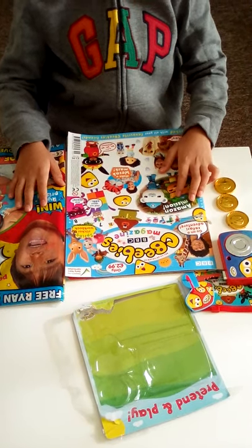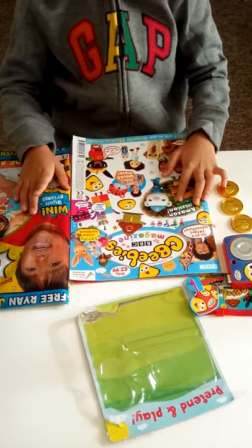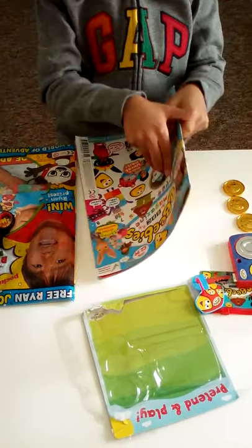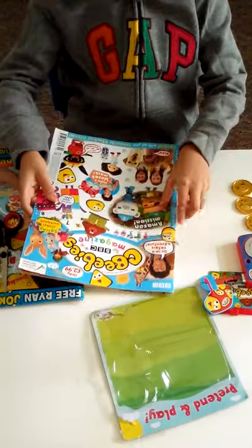Hello everyone, my name is Ryan and I do magazine reviews. Today I'm going to show you the CBeebies magazine and the Ryan World magazine. First, I'm going to show you the magazine, so let's see what kind of activities are inside.